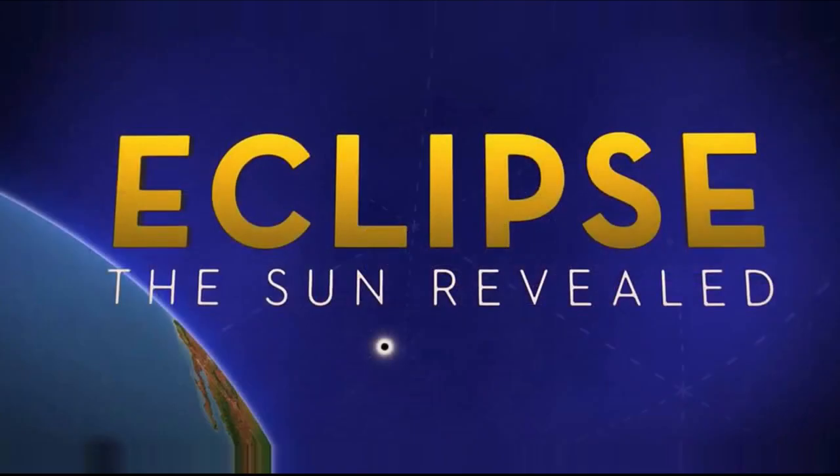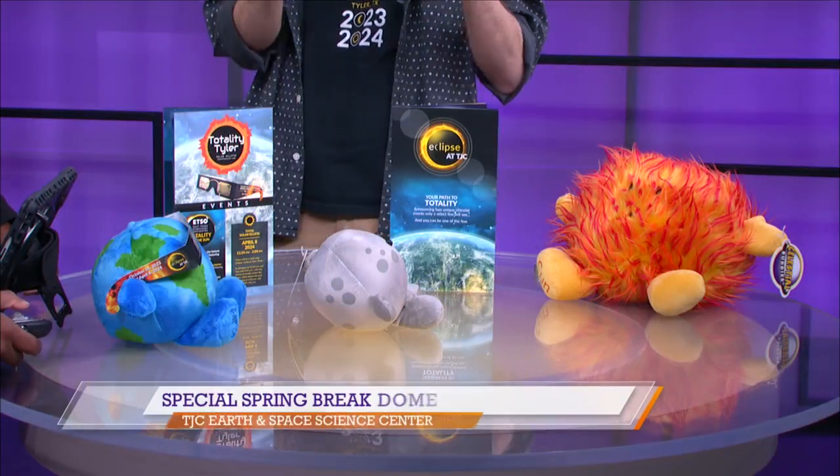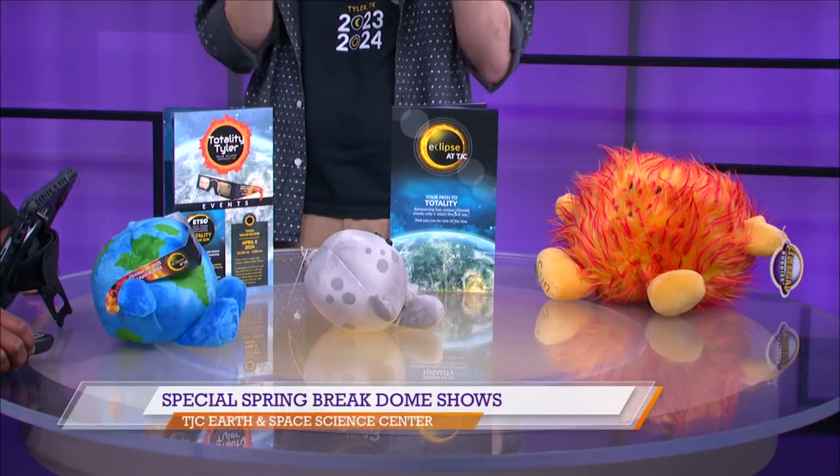What does the eclipse show cover? That show talks about the history of eclipses, how to view them safely, and how we can see the one on April 8th. We also have great eclipse glasses in our gift shop, along with our celestial buddies, so people can stock up and celebrate with us and view the eclipse safely.